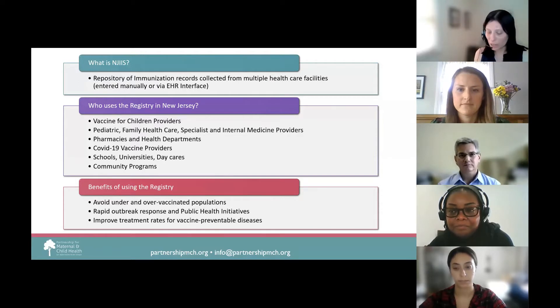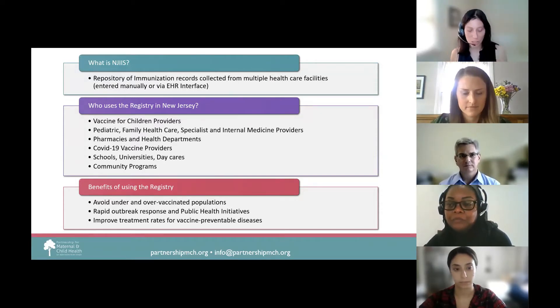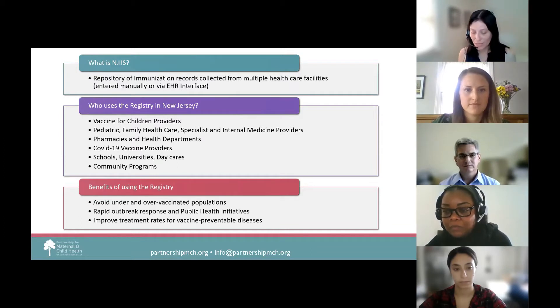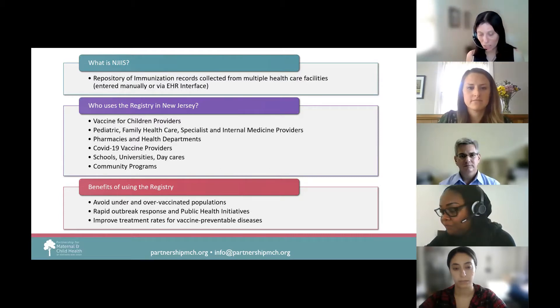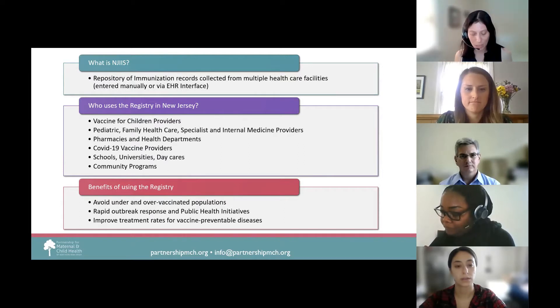Every state in the country has their own immunization registry. Immunization registries are an important tool to increase and sustain high vaccination coverage by consolidating vaccination records of patients from multiple providers, generating reminder and recall vaccination notices for each patient, providing vaccination history documents, and vaccination coverage assessments.